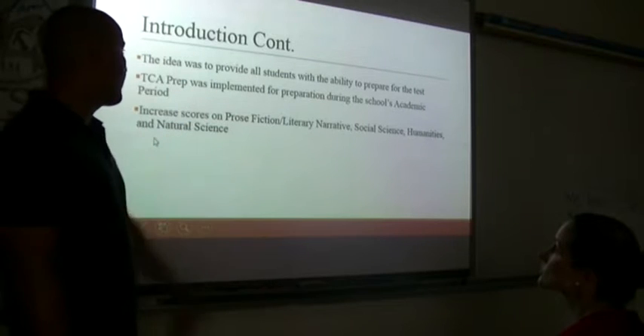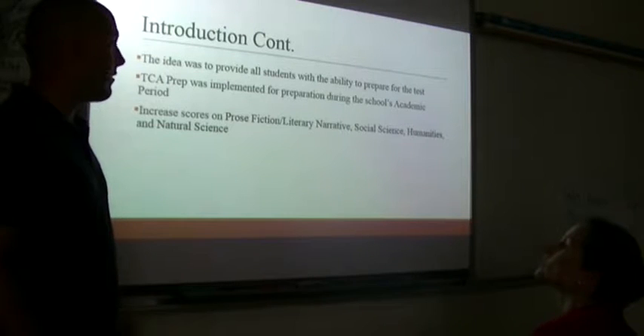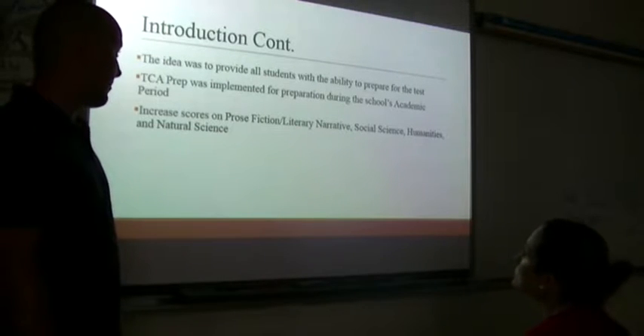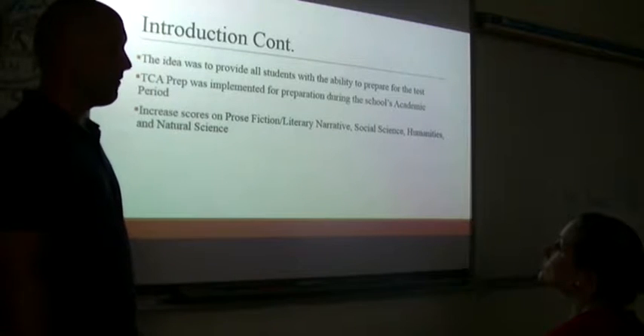The introduction idea was to provide all students with the ability to prepare for the test and find a way to give all these students the capability to succeed — trying to find something we can include for every single student, not just some of the students.